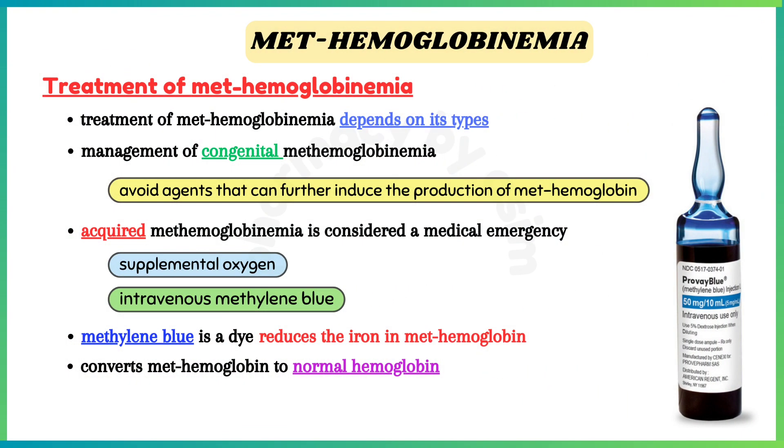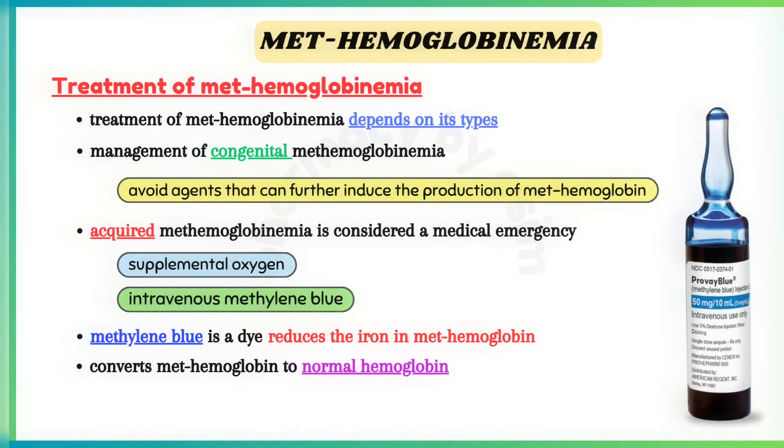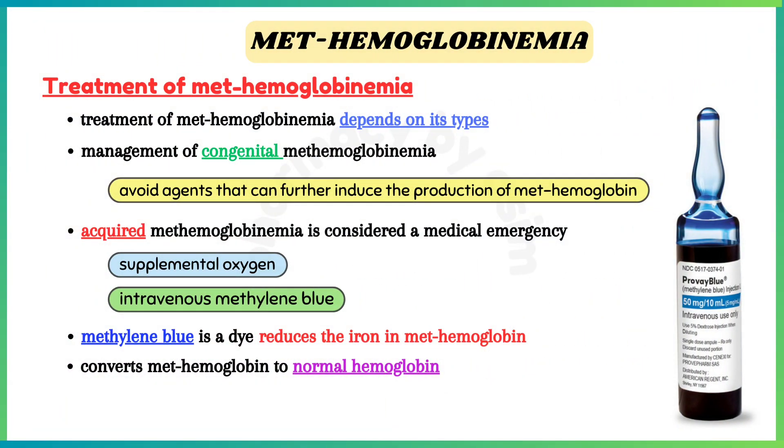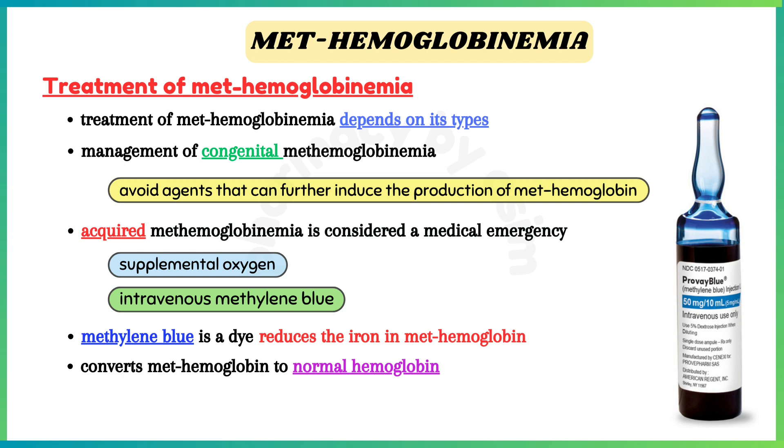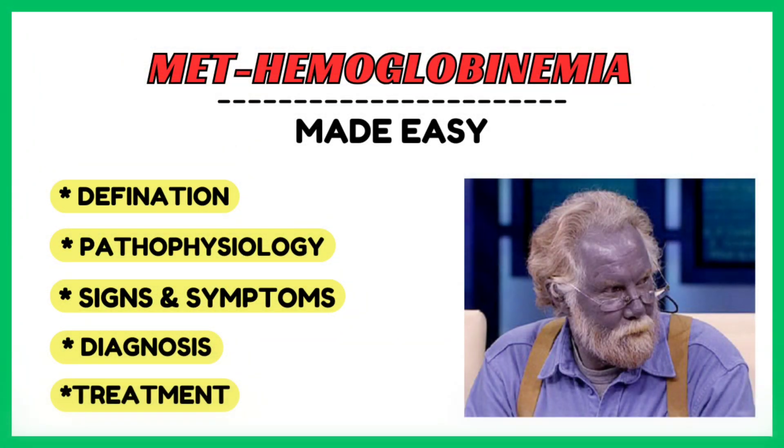Management and treatment of methemoglobinemia depends on its type. Management of congenital methemoglobinemia is focused on avoiding agents that can further induce the production of methemoglobin. Acquired methemoglobinemia is considered a medical emergency, and the mainstay of treatment is supplemental oxygen along with intravenous methylene blue. Methylene blue is a dye that reduces the iron in methemoglobin back to its ferrous state, converting methemoglobin to normal hemoglobin.